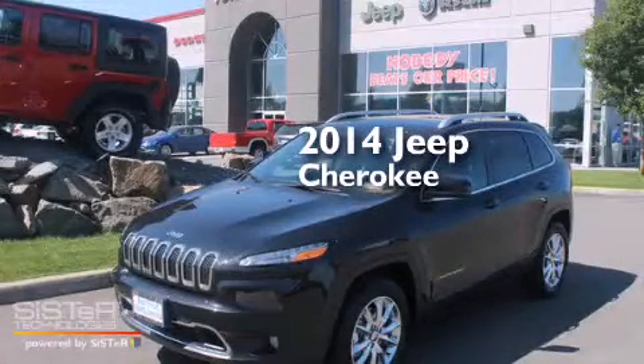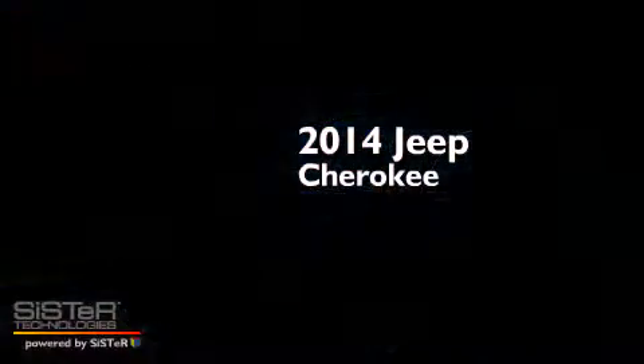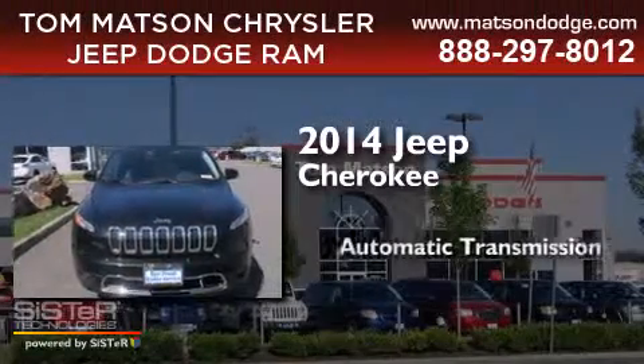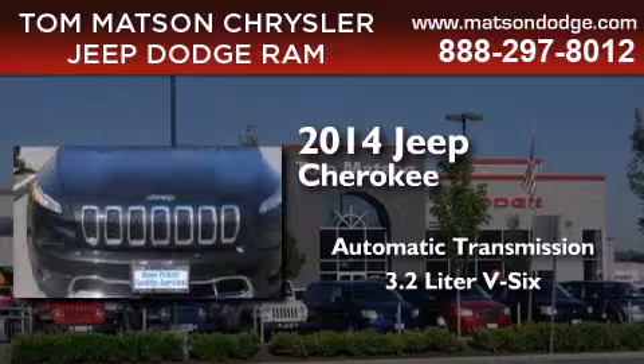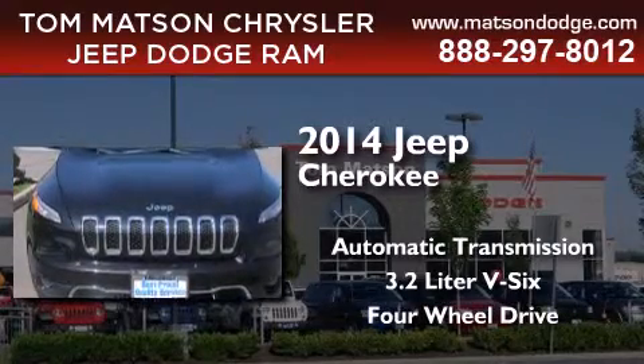This is a brand new 2014 Jeep Cherokee. This SUV has an automatic transmission, a 3.2-liter V6, and the added safety and control of four-wheel drive.